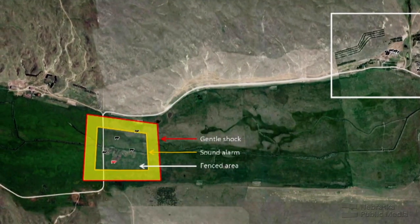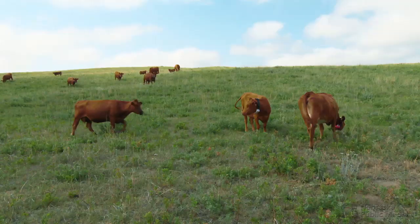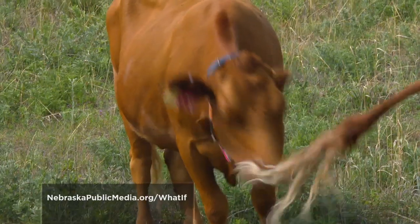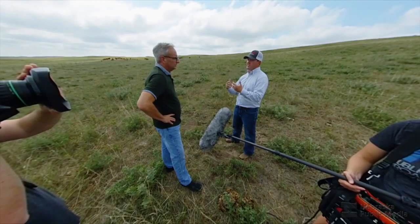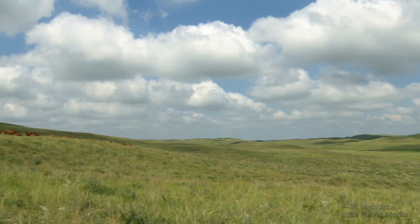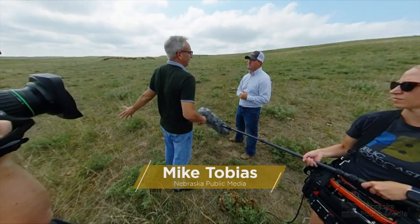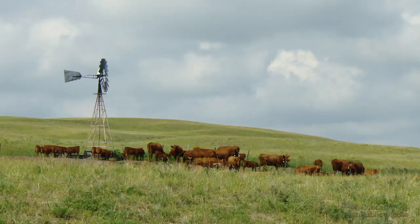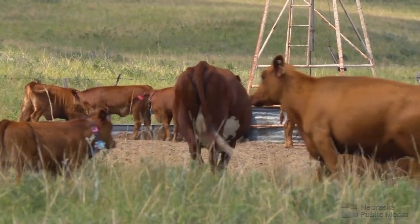You could map out where those fences are on a computer program. What happens is that as a cow goes towards the fence, it hears an audio cue, and oftentimes they get used to the audio cue knowing they can't go any farther. If they do proceed, it gives them a mild shock to turn them back. By letting ranchers easily move animals to different pastures remotely, the goal is to tie this technology into overall landscape management.